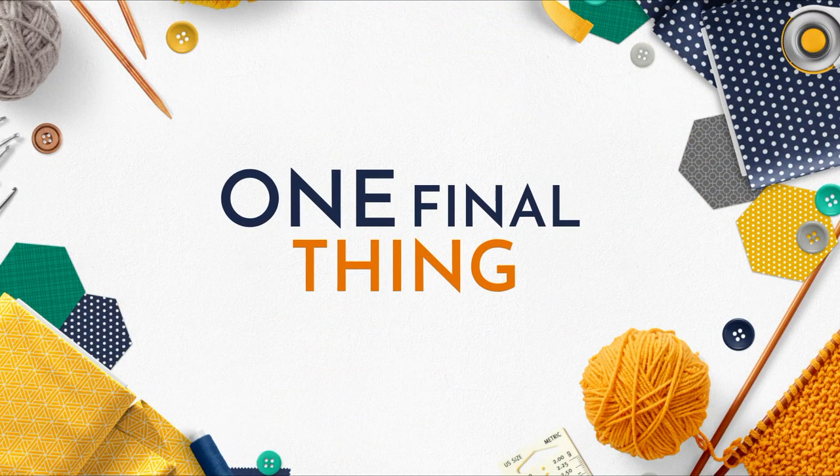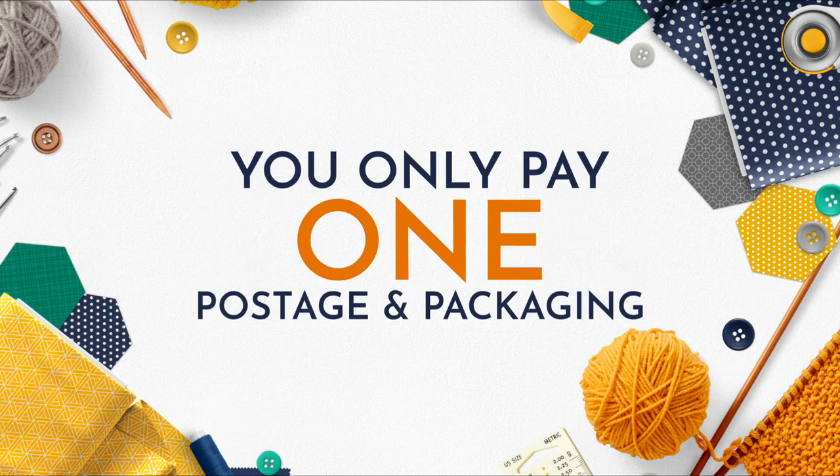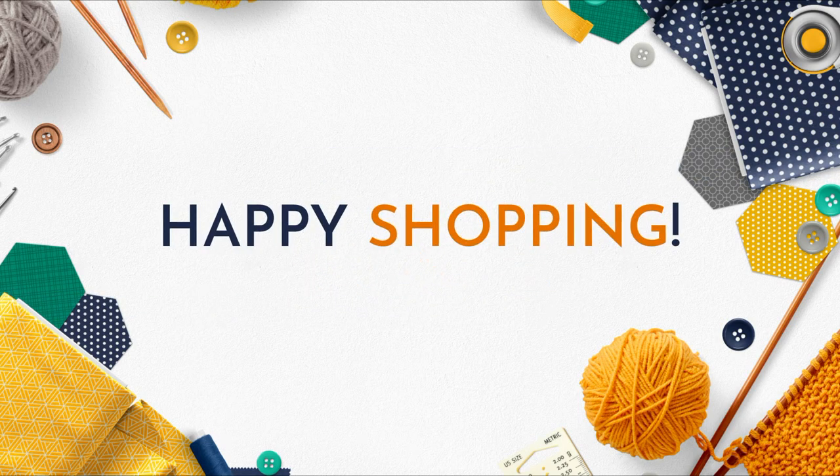And one final thing — no matter how many times you check out on Sewing Street or Yarn Lane in one day, you will only pay one postage and packaging. Happy shopping!